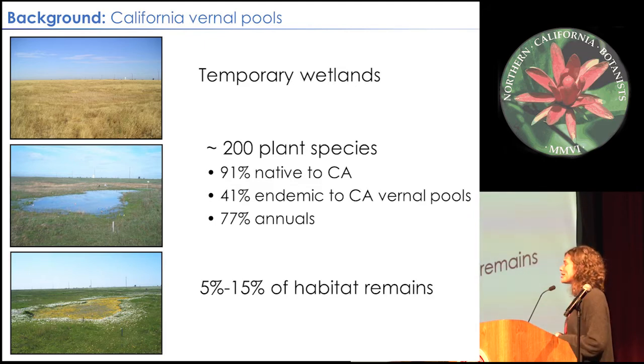It's hard to know exactly how much vernal pool habitat has been lost, but many estimates are around the 85 to 95 percent range — a dramatic loss of vernal pool habitat in California that we once had before California was settled.